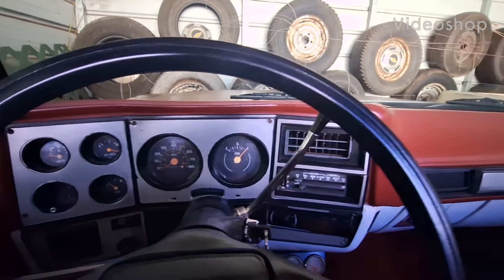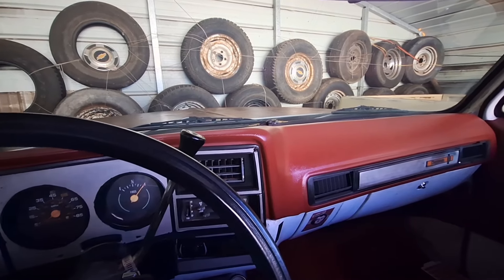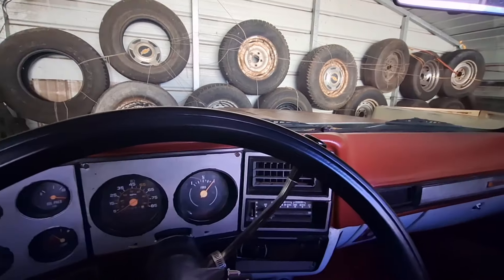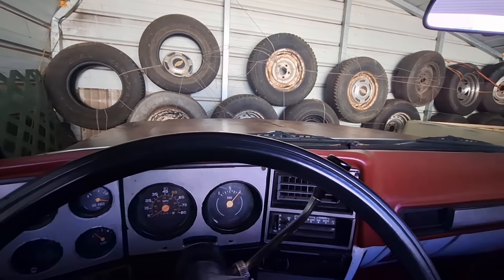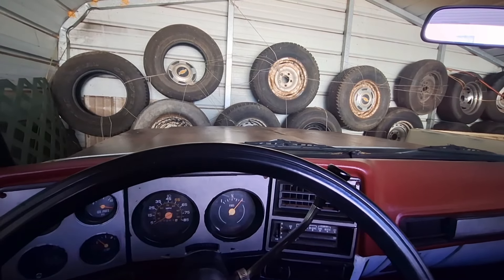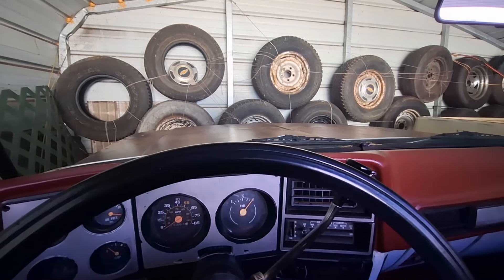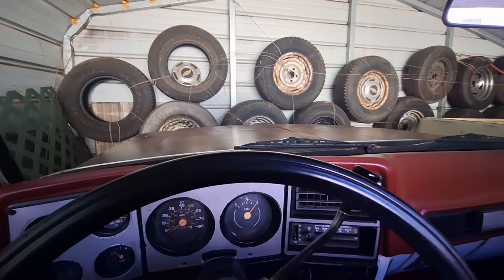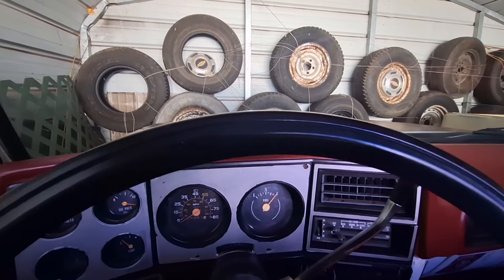Hey guys, this is Jimmy and I'm in my 1978 Chevy C10 truck, goes by the name of Billy James. I haven't started this truck in a long time and this is the first nice day we've had here in East Tennessee — it's probably 59 or 60 degrees — and I'm going to pull it around to the front. Let's give it a cold start; it's been a few weeks since I've started it.